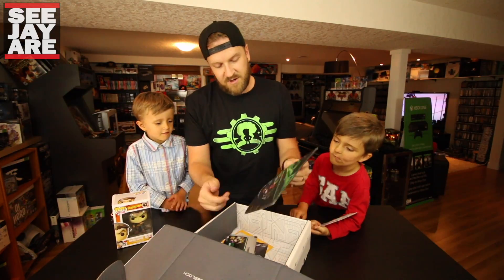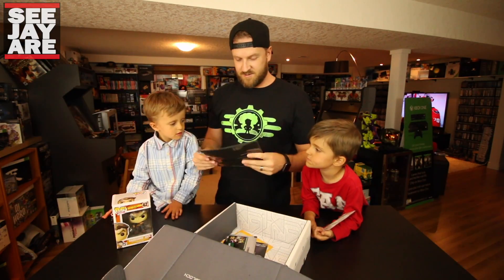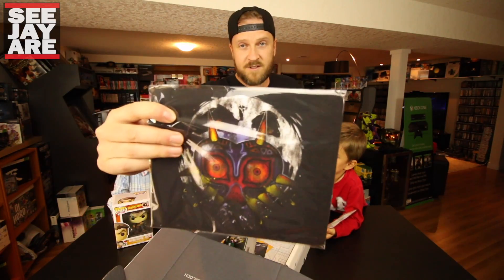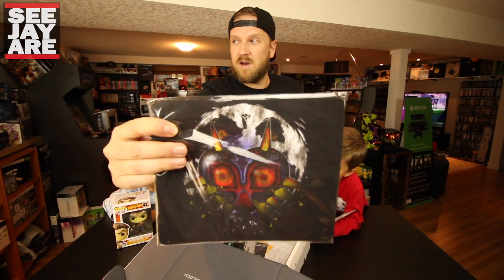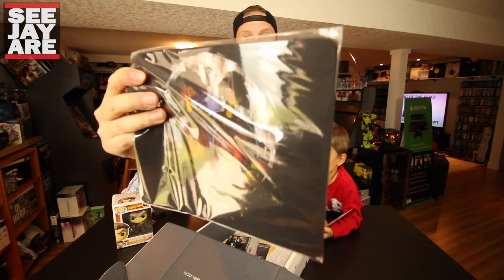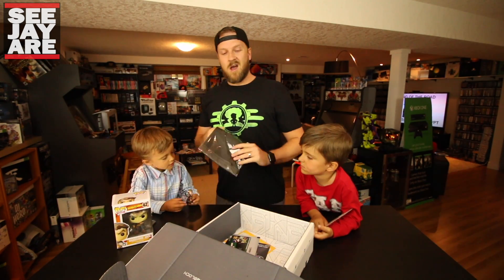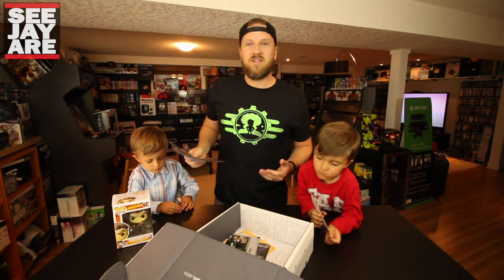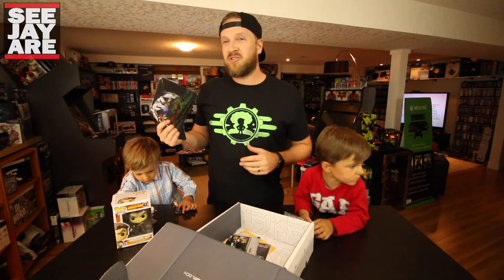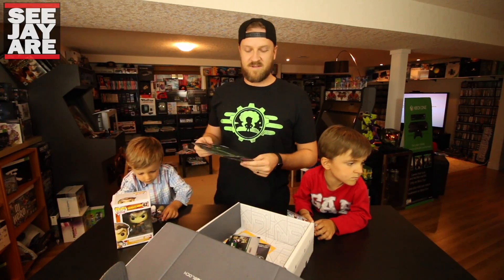Oh very cool — actually I could use a new one of these. This is a Legend of Zelda Majora's Mask mouse pad. My other mouse pad upstairs is actually really, really worn out. That's very nice. I enjoy getting practical things from these Arcade Blocks — mouse pads, salt and pepper shakers. I really enjoy getting stuff like that.